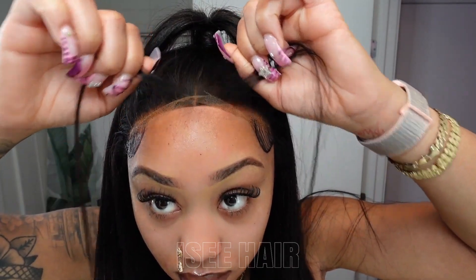Here's that up-close view for y'all, just showing you there was no glue, no tape, no spray, nothing used.